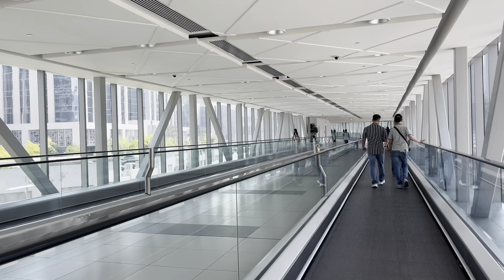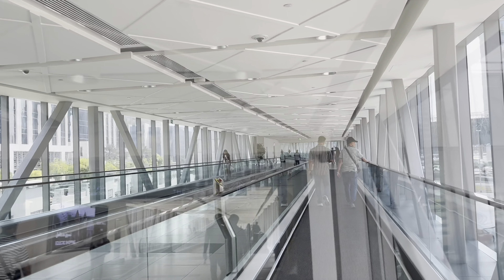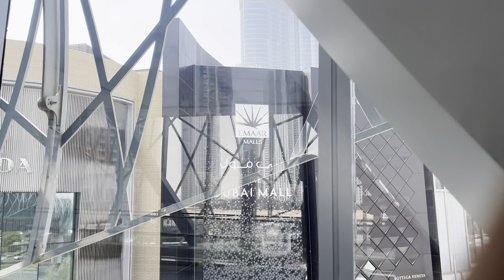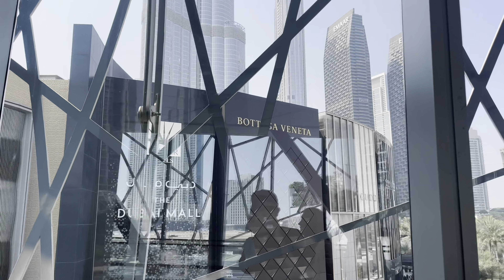Hello guys! In this video, you will see the second largest Dubai Mall. So let's go. This Dubai Mall has a store for 1200 plus.